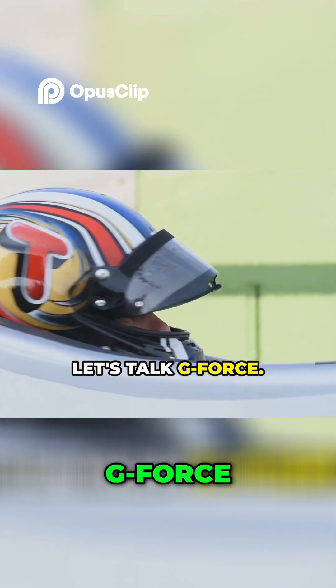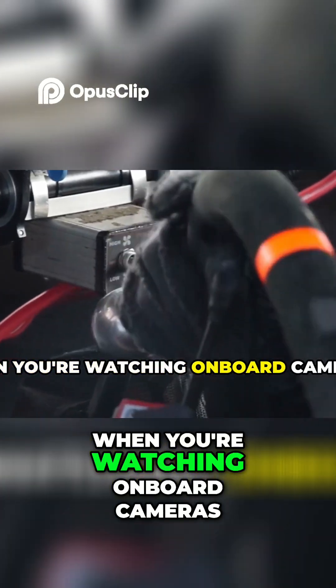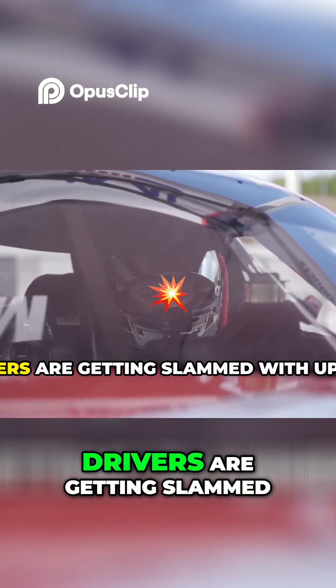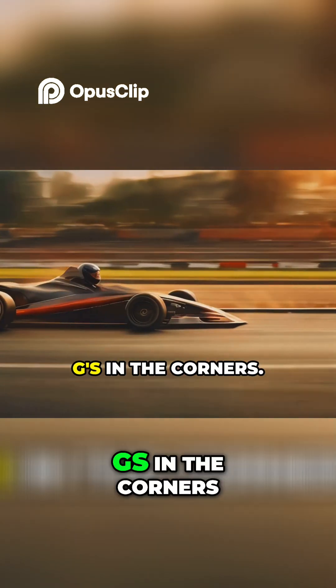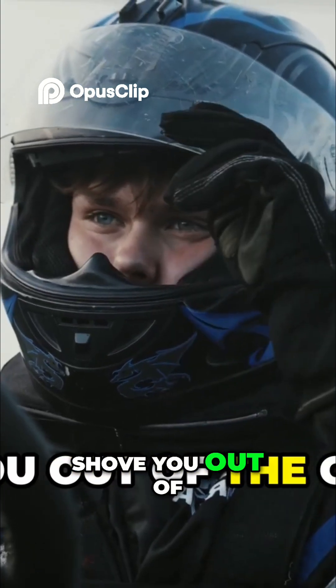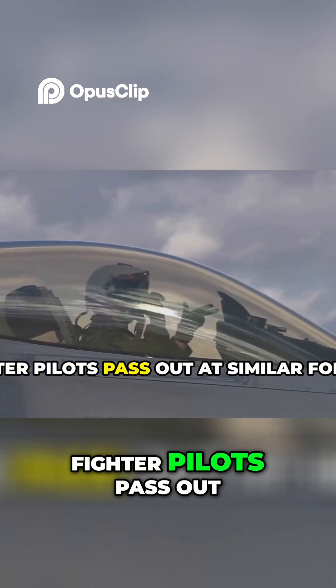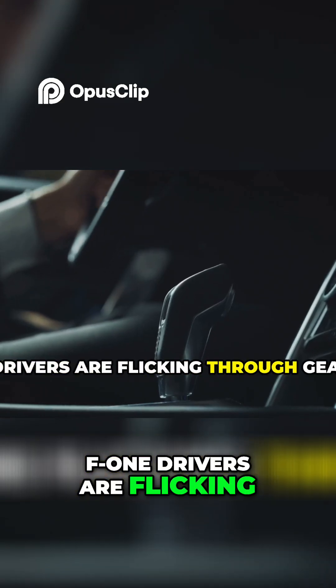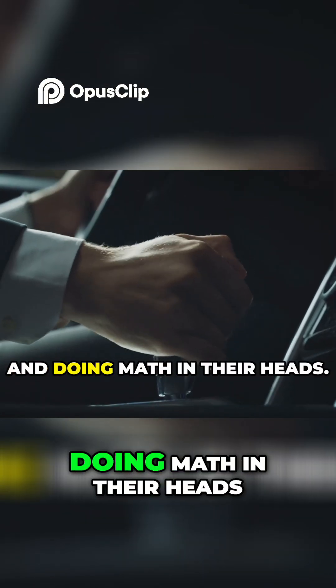Now, let's talk G-force. When you're watching onboard cameras, it all looks pretty smooth. But inside the cockpit, drivers are getting slammed with up to 6 Gs in the corners — that's six times your body weight trying to shove you out of the car. Fighter pilots pass out at similar forces. Meanwhile, F1 drivers are flicking through gears, hitting perfect lines, and doing math in their heads.